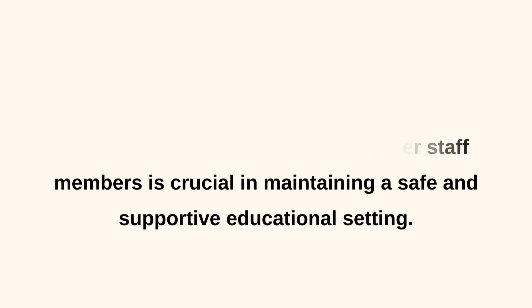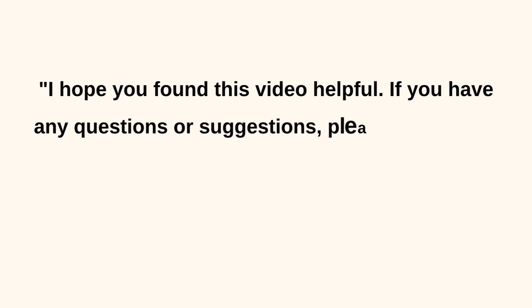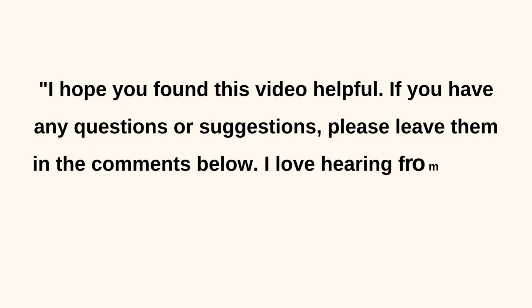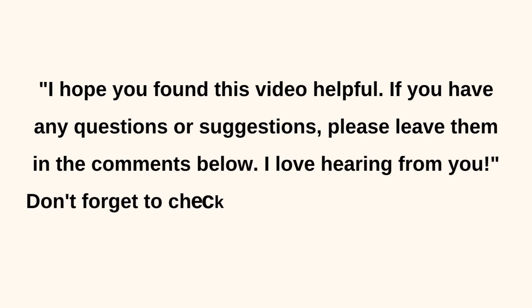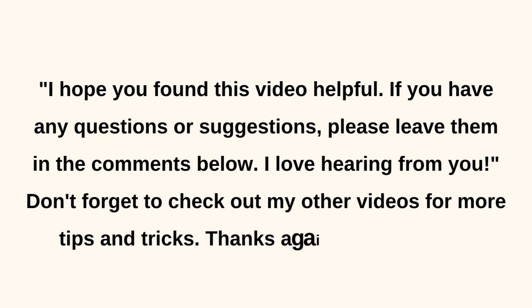I hope you found this video helpful. If you have any questions or suggestions, please leave them in the comments below. I love hearing from you. Don't forget to check out my other videos for more tips and tricks. Thanks again for watching.